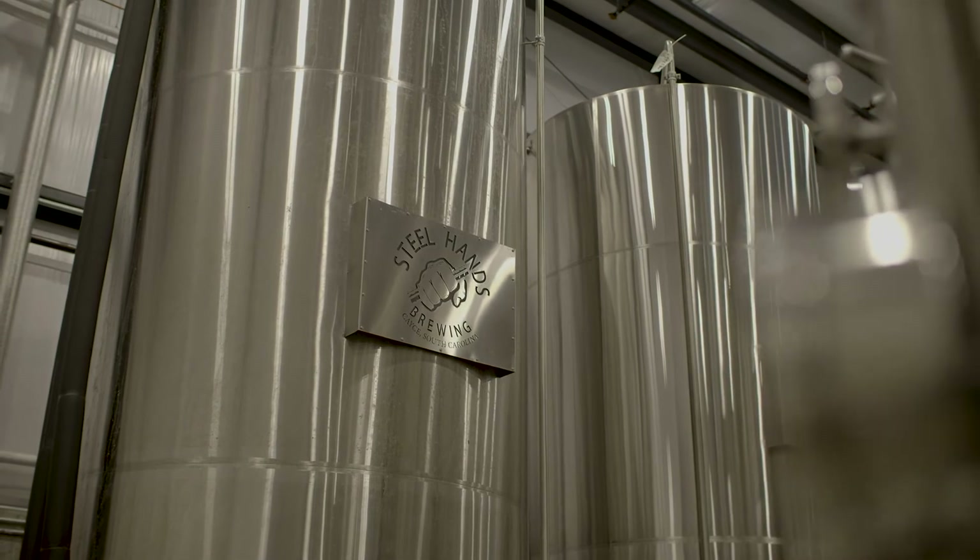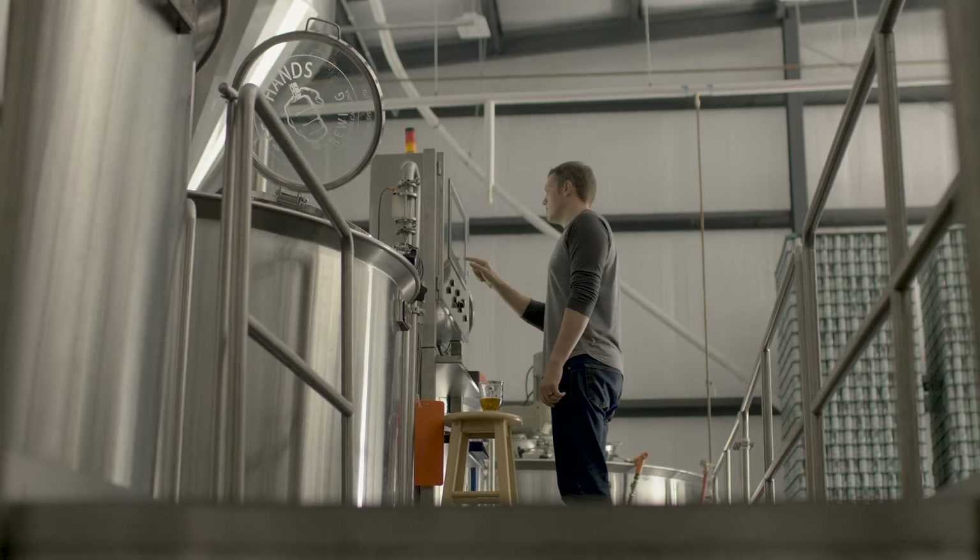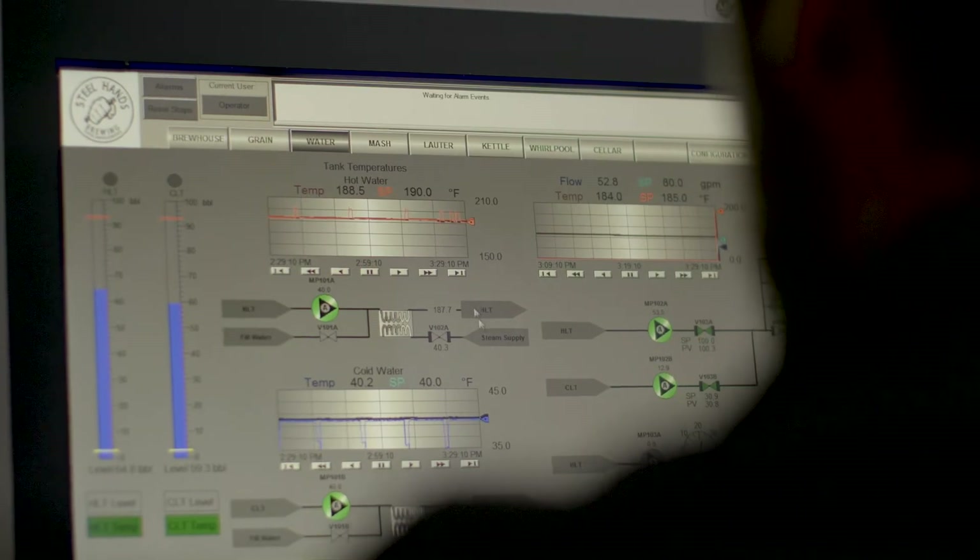We have an entire tank of chilled water at 40 degrees — not at 41 degrees, not at 39, but at 40 degrees. So our ability to measure and control temperature is absolutely critical to the quality of the beer and the consistency of the beer.